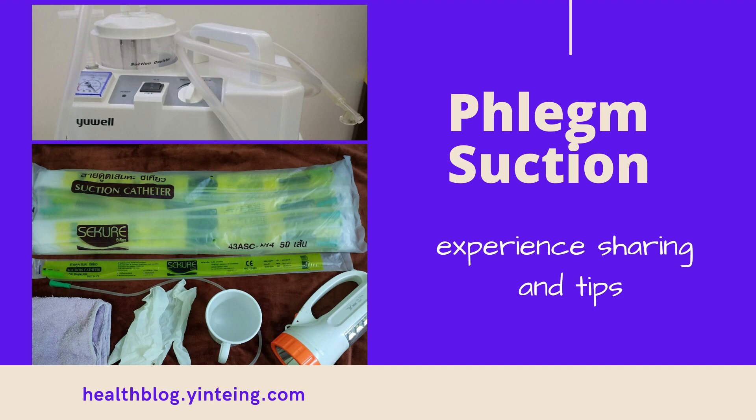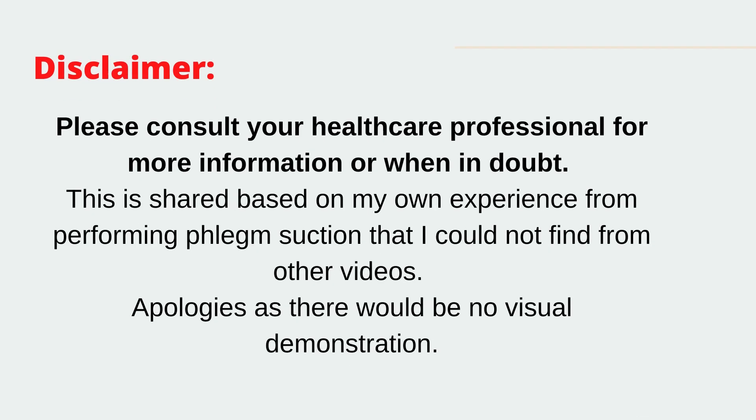In this video, I would like to share about phlegm suction for nasogastric patients. This video will be of a narration nature as I wish to share my experience performing suction for my mother for the past three months. My mother has a nasogastric tube, or nose tube, placed in her, and as a result of the nose tube, it has resulted in enormous mucus and phlegm build-up.